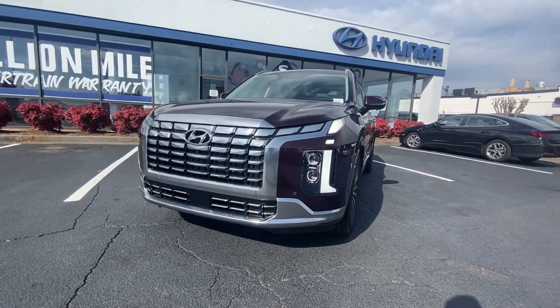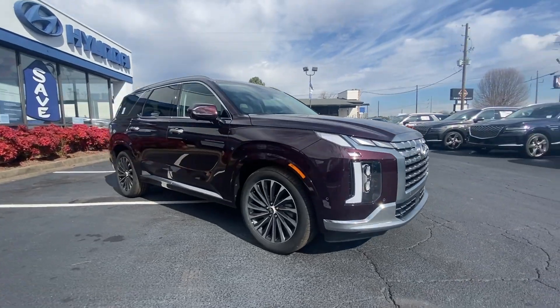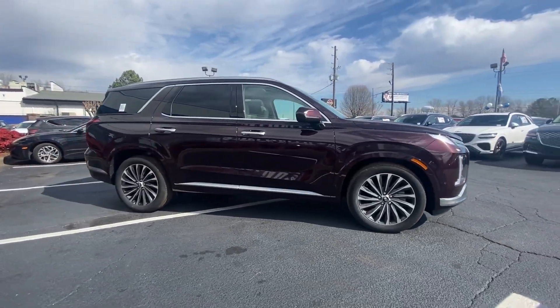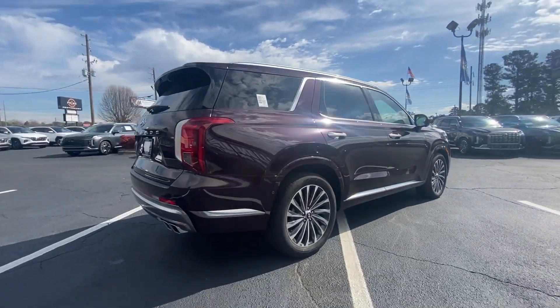Looking for your dream car? It could be the 2024 Hyundai Palisade. Here's a convenient, comfortable, and capable Hyundai Palisade, the spacious three-row crossover with a silky smooth ride.